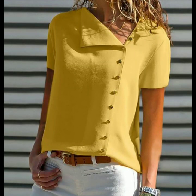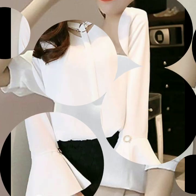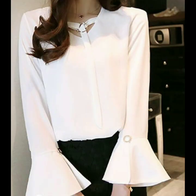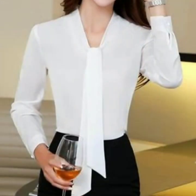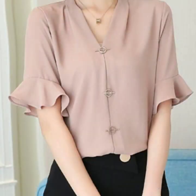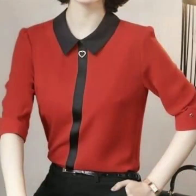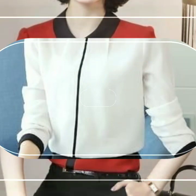Hello everyone, welcome back to my YouTube channel! How are you, friends? I hope you're all fine and good. Today I'm back with a very beautiful, very stylish collection of office wear blouse designs. You will see the most stunning and most stylish office wear blouses for women, for business women, for working ladies. All the designs are so classy, so outstanding, and I hope that you are going to love this collection.